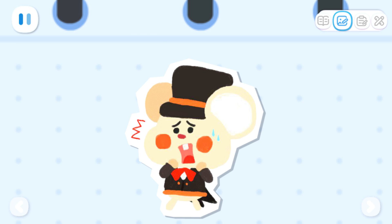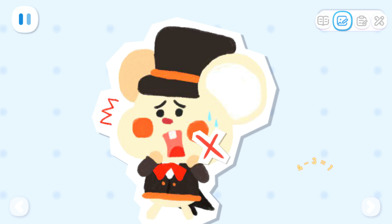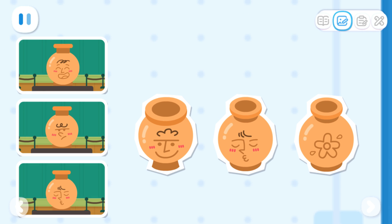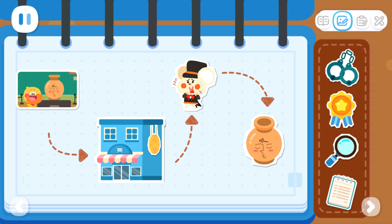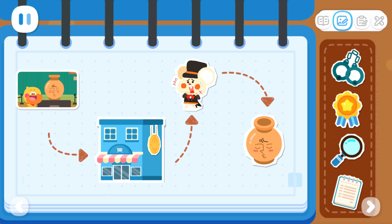Sure enough, the thief was in the supermarket. I forgot to draw the scar on the thief's face. Please help me put it on. Finally, with the vase's photos, we found the real vase in the thief's house. Look at the photos and find the real vase. Great job! Finally, let's decorate it with stickers!